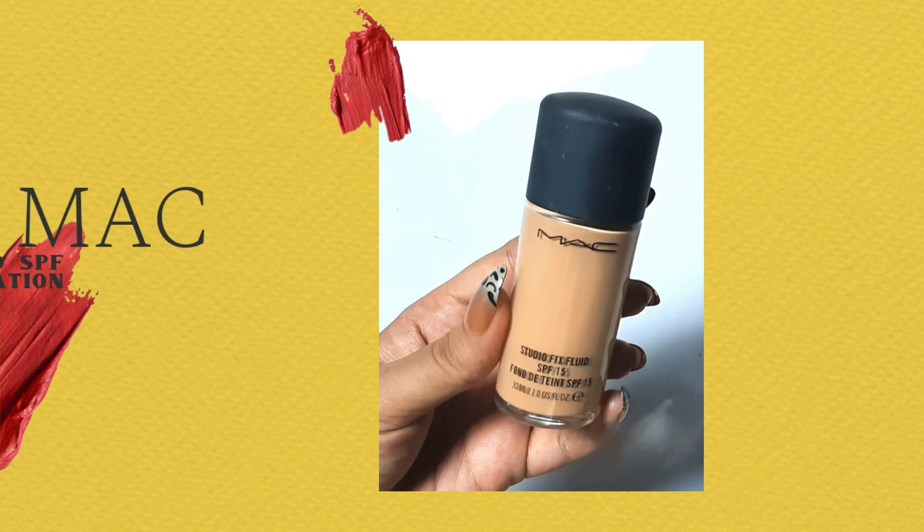Whenever somebody asks me which foundation I recommend — say they have an event coming up or a photo shoot — and they want the foundation to last all day long and capture well on camera, this is the foundation I would recommend to everyone, always.